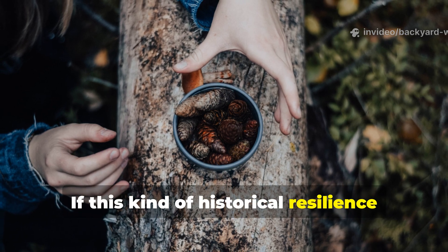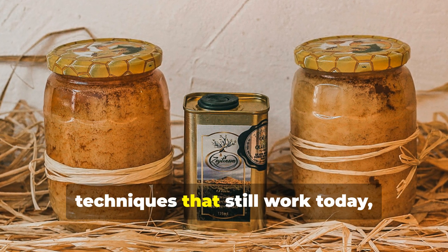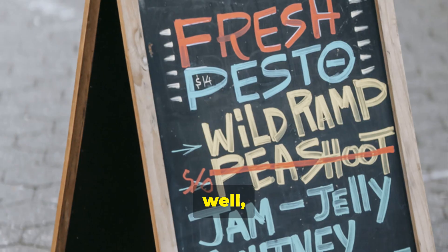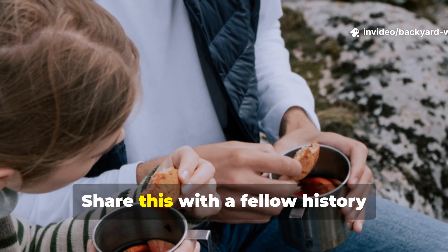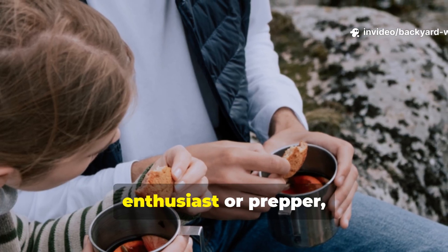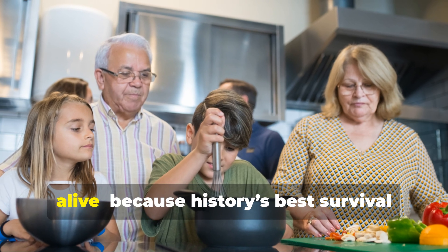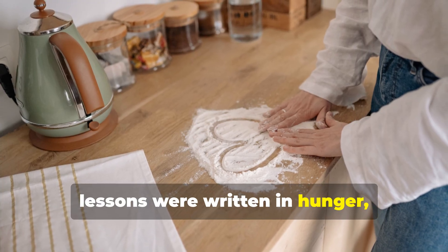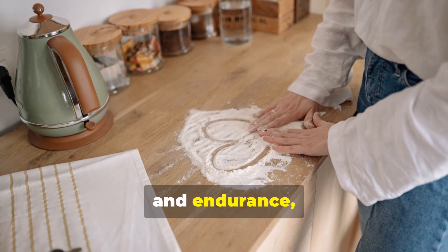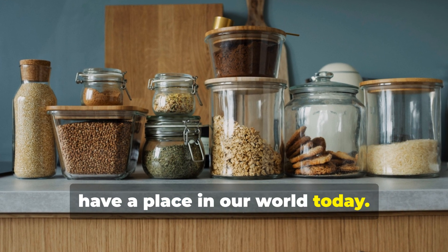If this kind of historical resilience fascinates you, and you want to see more forgotten techniques that still work today, make sure to subscribe to Backyard Wisdom. Share this with a fellow history enthusiast or prepper, and help keep these timeless methods alive. Because history's best survival lessons were written in hunger, sweat and endurance — and they still truly have a place in our world today.